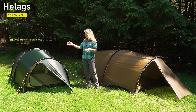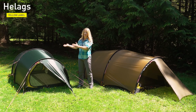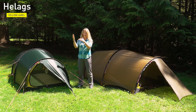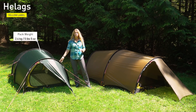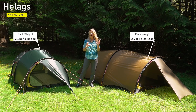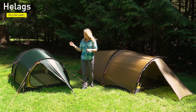Taking a closer look at the Helix 2 and Helix 3 — like I mentioned, they are in the yellow label line, with two entrances and two vestibules as tunnel tents. The Helix 2 is 2.4 kilos — 5 pounds 5 ounces — and the Helix 3 is 2.6 kilos — 5 pounds 12 ounces. Those are pack weights, so that includes everything in the bag: the guidelines, the extra pegs, and everything that comes with the tent.